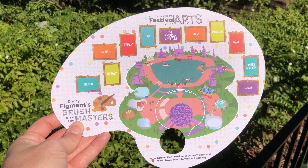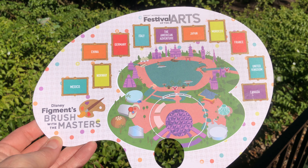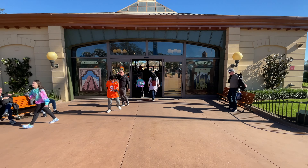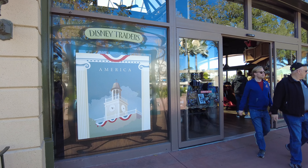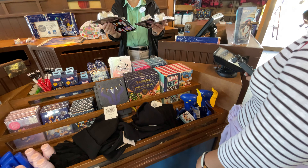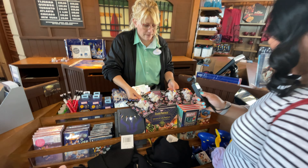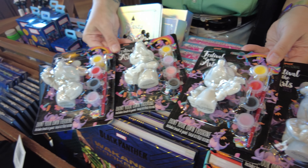There is one hidden in each of the countries around the World Showcase. When you find all 11, you can turn your map in at Disney Traders in Port of Entry or World Traveler at the International Gateway to receive a choice of one of four different figurines that you can paint yourself — Mickey, Minnie, Goofy, and Figment.